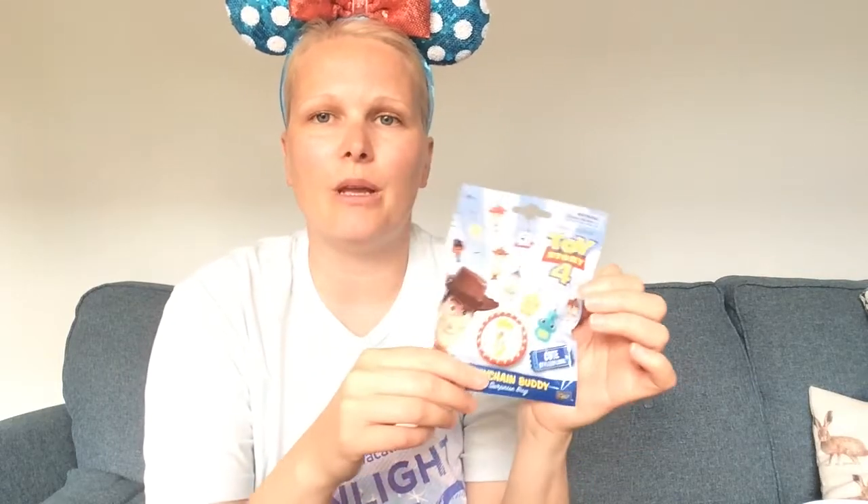If you've watched one of my other videos, you'd have seen that I opened a load of these blind bag figures. I went back to get more because we didn't get everyone we were looking for, but they only had two left — they sold out really fast. Last time we got Giggles McDimples, Woody, Buzz, Forky, and two duplicate Buzz and two Forkies. So let's see who we get this time.